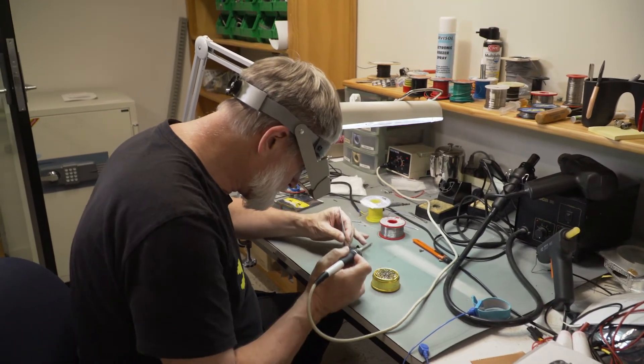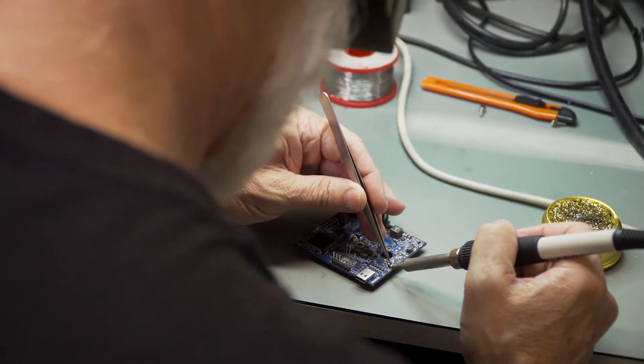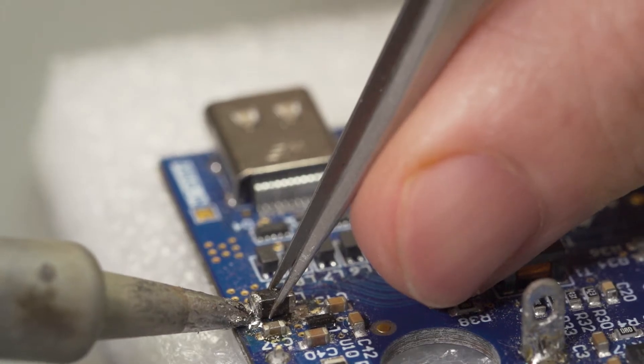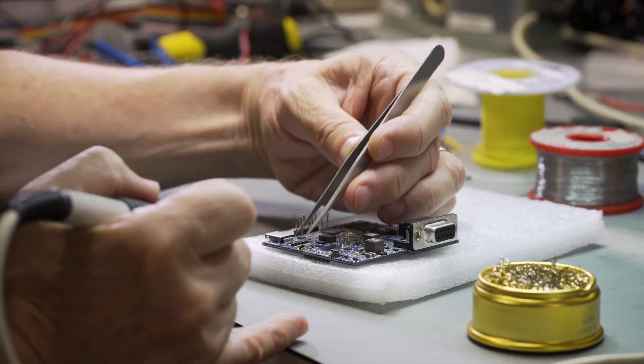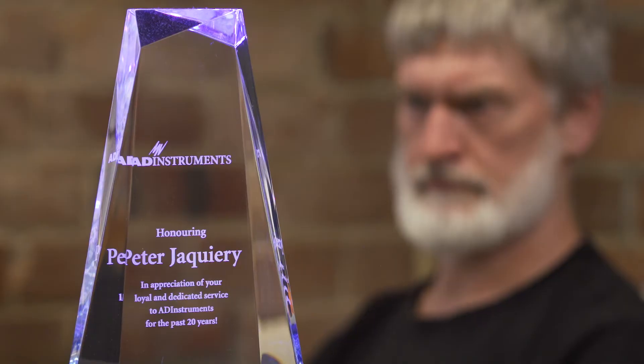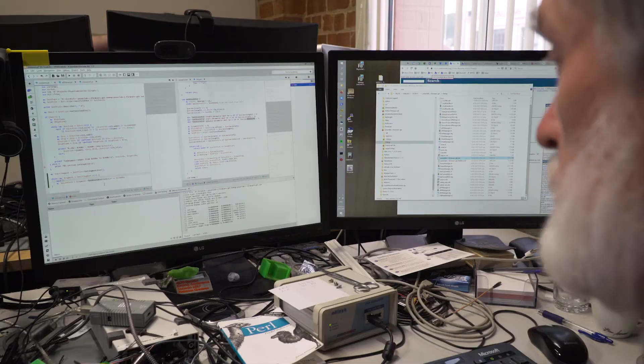ADInstruments didn't go the quick and easy route because we really do have making science easier at the core of what we do. And to make science easier, you have to think about how customers want to use the equipment and how they might want to use it in the future.